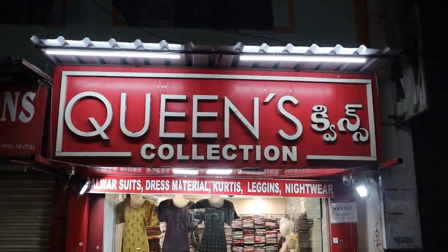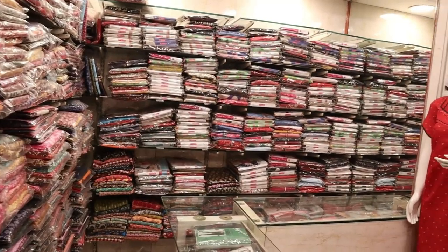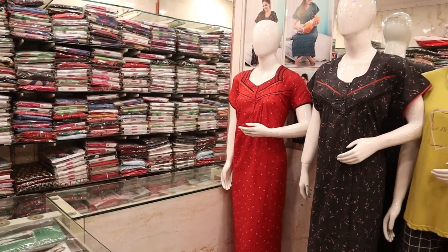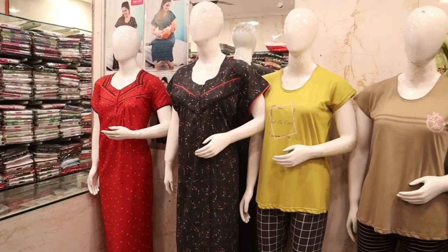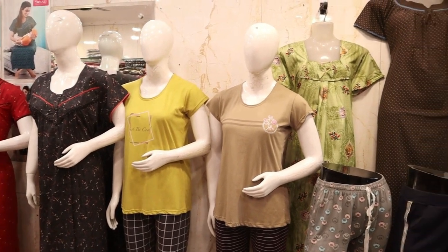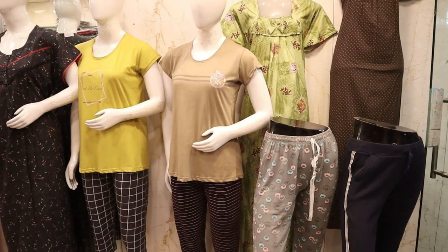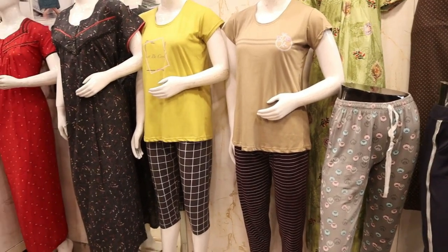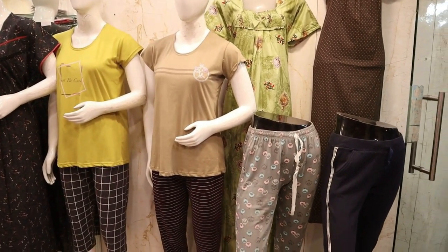Hi friends, welcome to Queen's Collection, my fashion destination. Welcome to Team Queen's Team — thank you for your continuous support. Today we have fancy nighties with a lot of varieties in summer: soft cotton, rayon, alpine material and many fabrics — nighties and night suits. Please watch the video to the end. If you like any variety you can contact me with a screenshot. Varieties are available and delivered within 2–3 days across India with free delivery. You can also do a video call to see the collection.